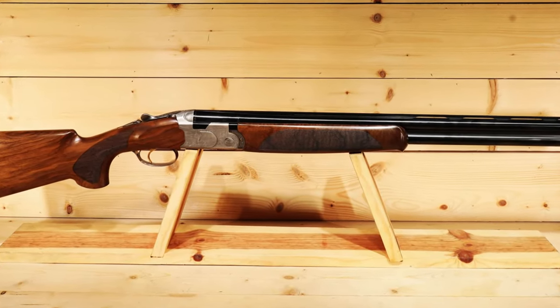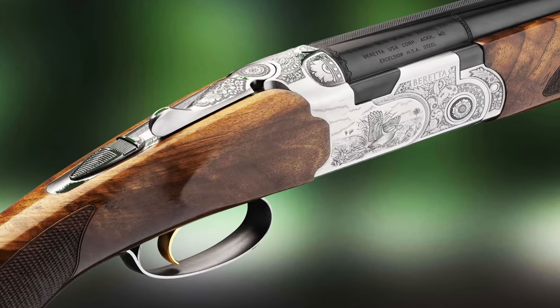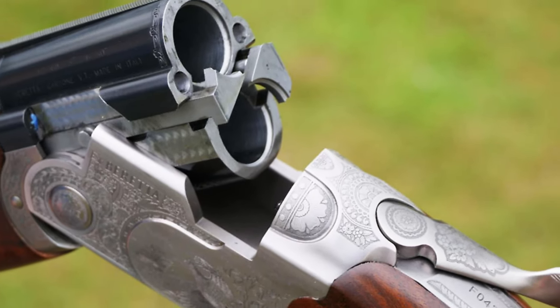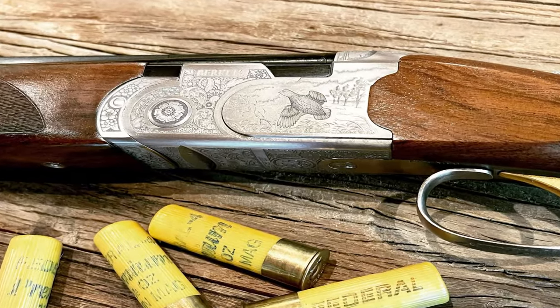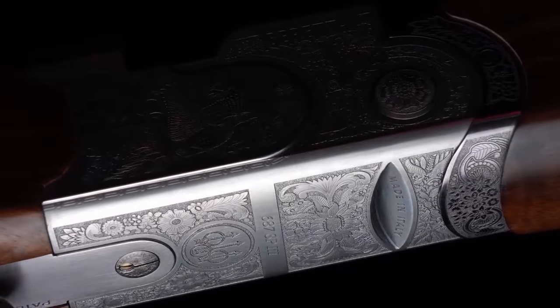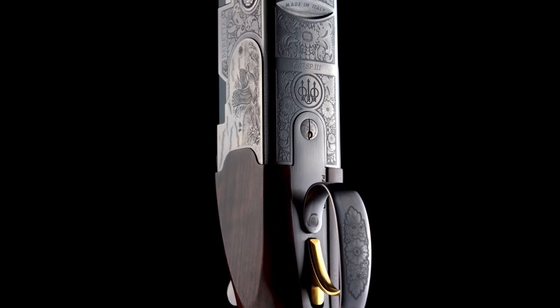With its interchangeable chokes, adjustable trigger, and fiber-optic front sight, the shotgun offers versatility and accuracy for various shooting pursuits. Whether you're hunting game birds or competing in clay shooting sports, the Beretta 687 Silver Pigeon III Walnut provides exceptional performance and elegance.